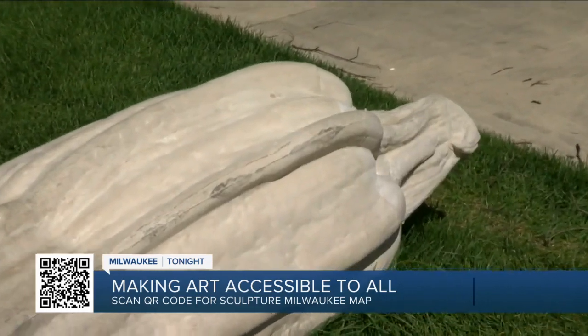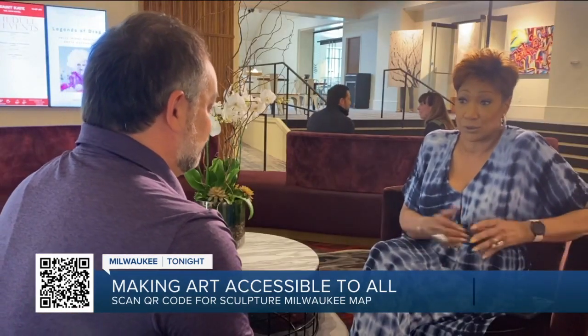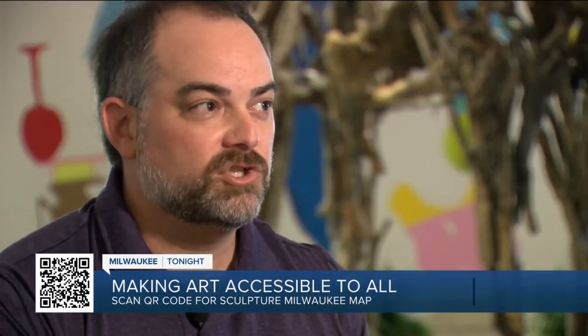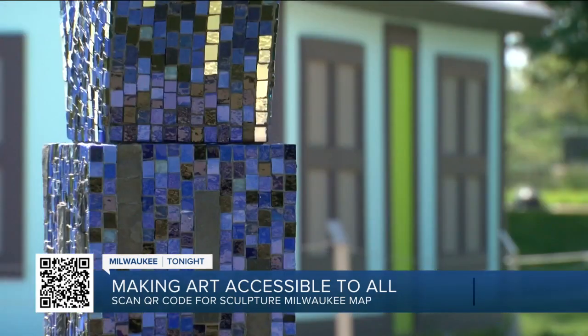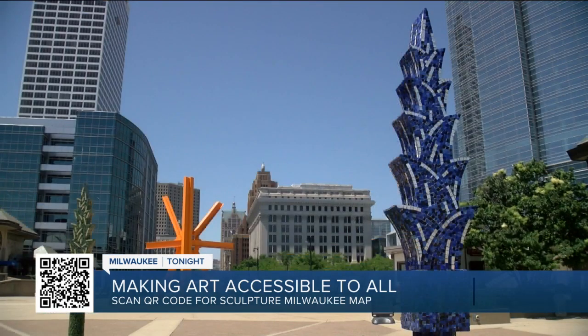How many pieces are on exhibit in total? So this summer, between those three collections, there are 30 pieces that people can see. We try not to just do one piece in an area — we want some connectivity among the pieces. And that's important because while each piece tells a story, the exhibition as a whole tells a story.